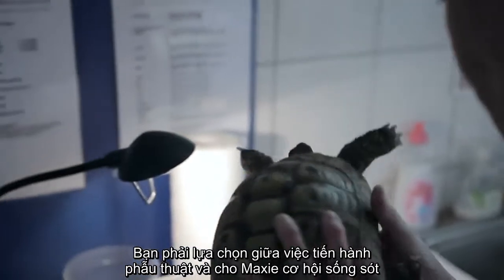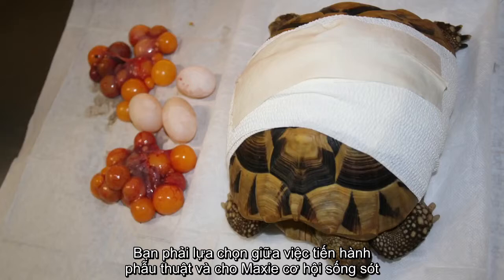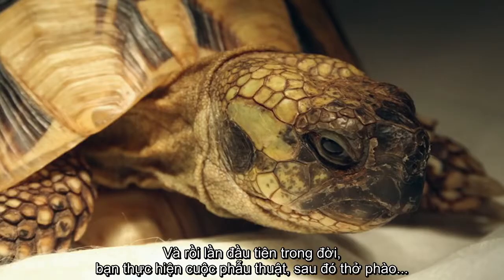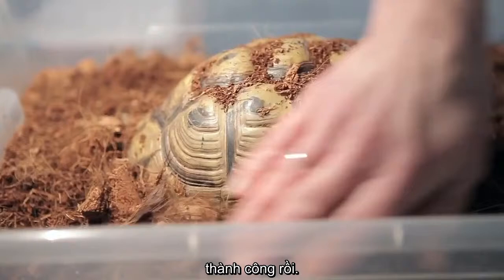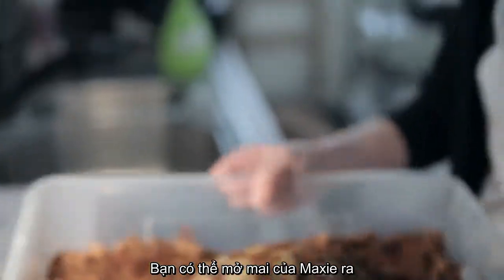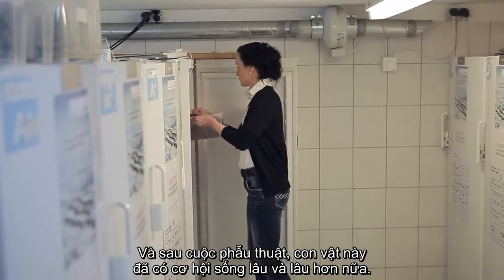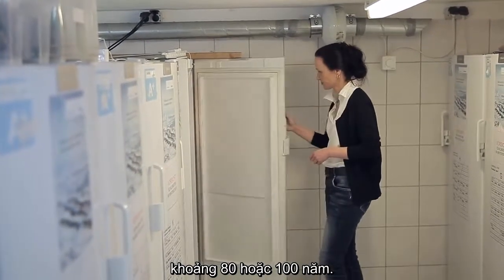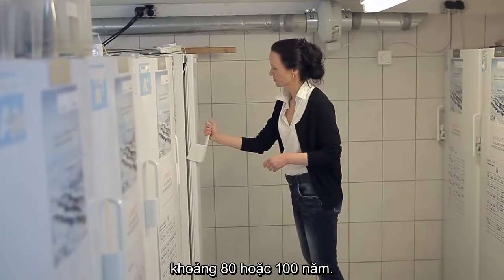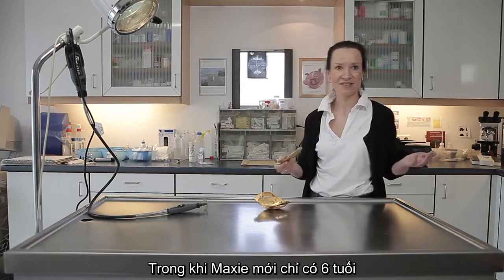You have to decide: you do the surgery and the turtle has the opportunity to survive, or it has to die. So you start the surgery, you do it for the first time, and then you say, okay, that works. You can open a shell, you can put a window in the shell, and after the surgery the animal is alive — and for a long, long time. Tortoises can live to about 80 to 100 years old, and this little tortoise was only six years old. So you have to do that.